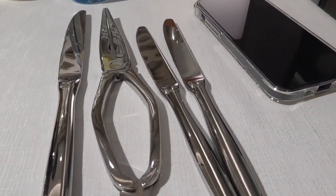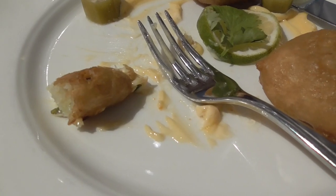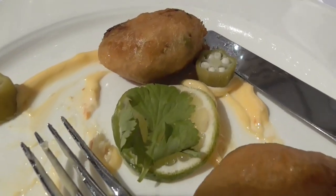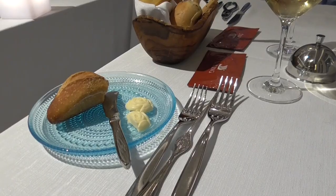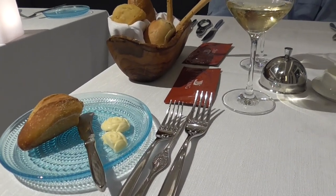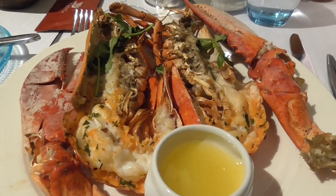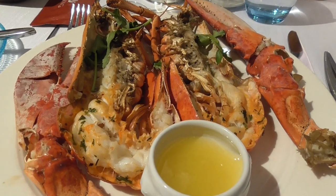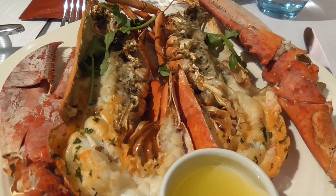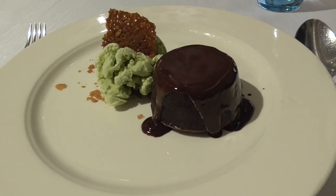I don't know if it's the sauce — very spicy. They're good, but spicy. The fish was codfish. Viking is the only cruise line I have ever been on where they serve an entire lobster. Yes, lobster tail, but not the entire lobster.